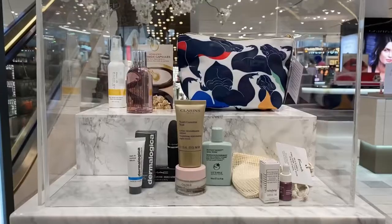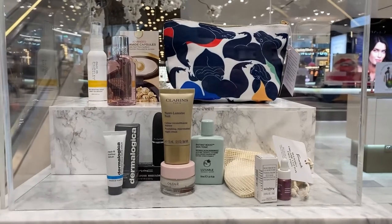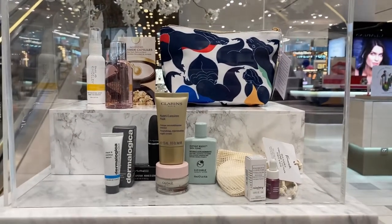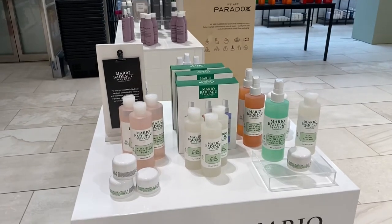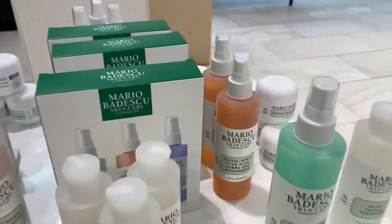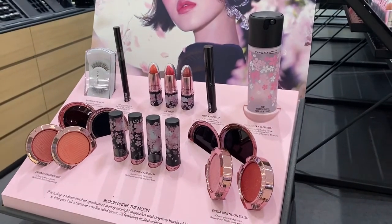You get this bag free if you spend over £125 in Phoenix Beauty. It has brands like MAC, Clarins, Elemis, Molten Brown, and they now have Mario too. I love the rose water spray in there. This black cherry collection from MAC is actually really nice.